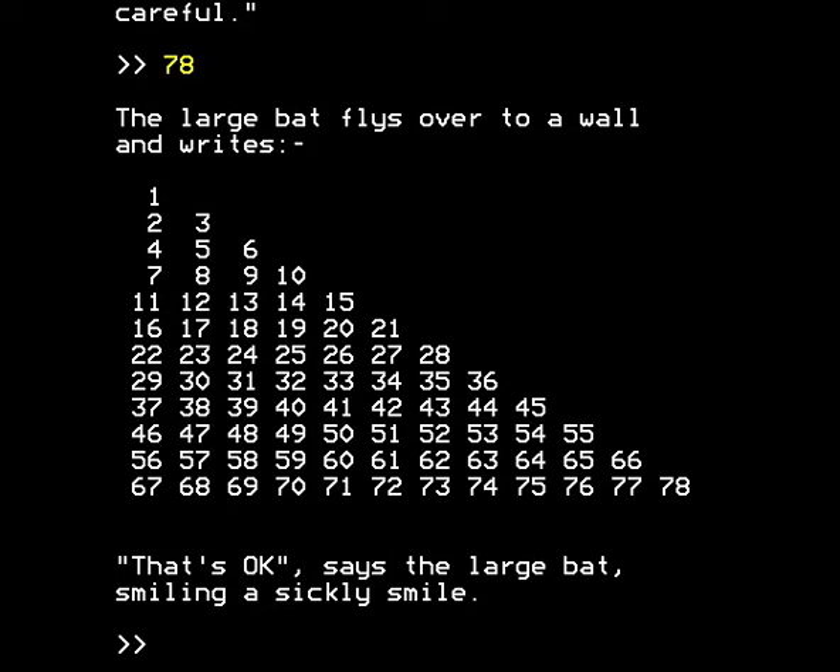Hello and welcome to part 11 of this epic walkthrough of L, A Mathematical Adventure for the BBC Micro. In the previous part of the walkthrough we had reached the Bat Puzzle and we'd solved the Bat Puzzle, and we're very happy with the Bat Puzzle. Now we're going to get access to a new room as a result.